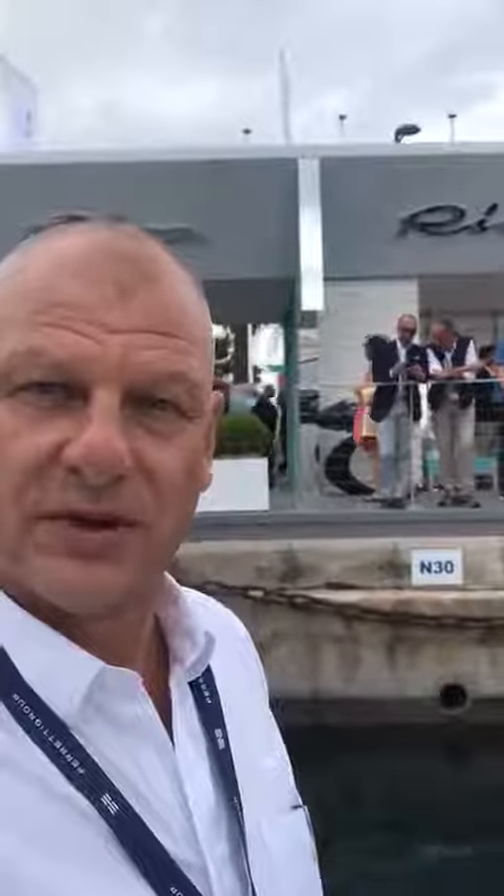This is Ian Laurie from the Ferretti Group at the Riva display at the Cannes Boat Show. I just wanted to show you the new 76 Riva Bahamas that's going to be coming to America.